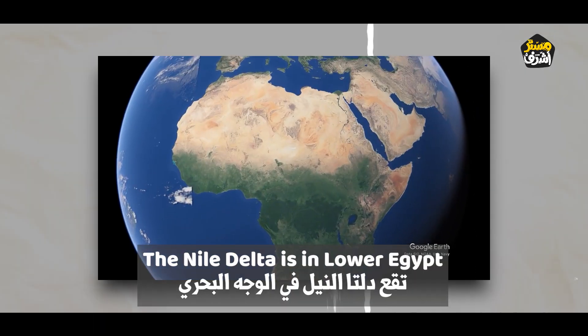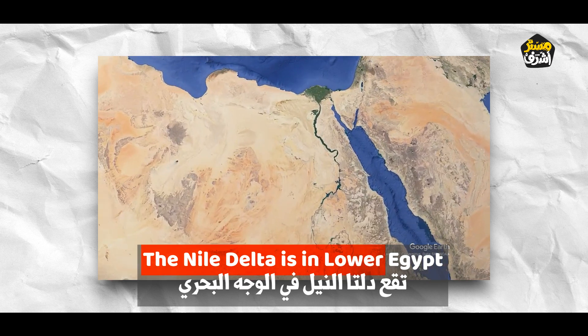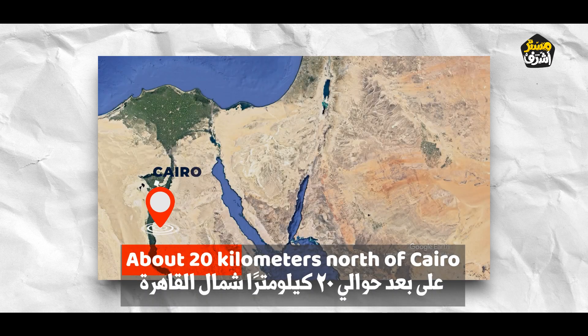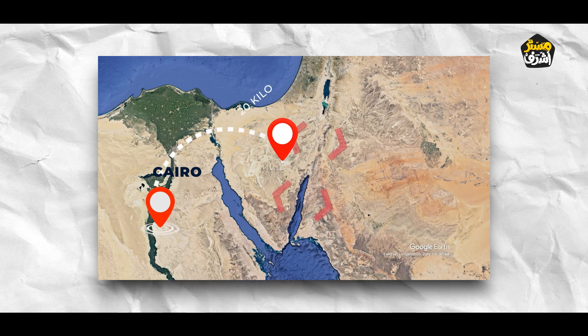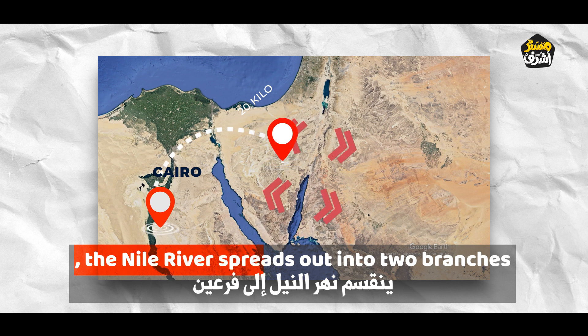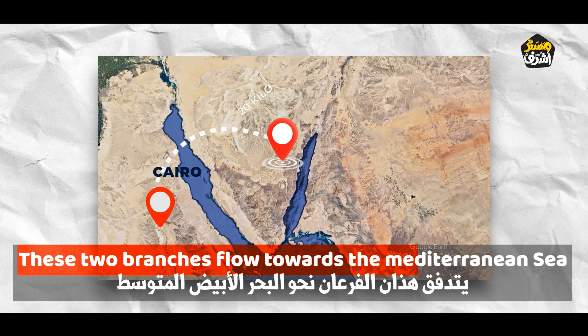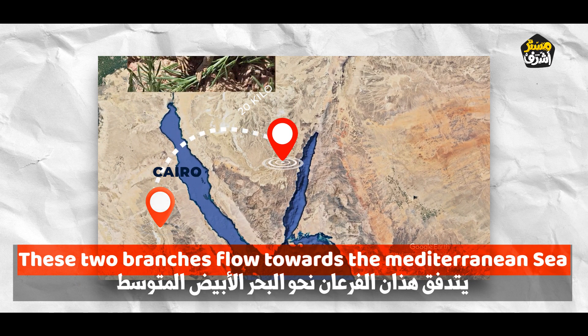The Nile Delta is in Lower Egypt, about 20 kilometers north of Cairo. The Nile River spreads out into two branches, which flow towards the Mediterranean Sea.